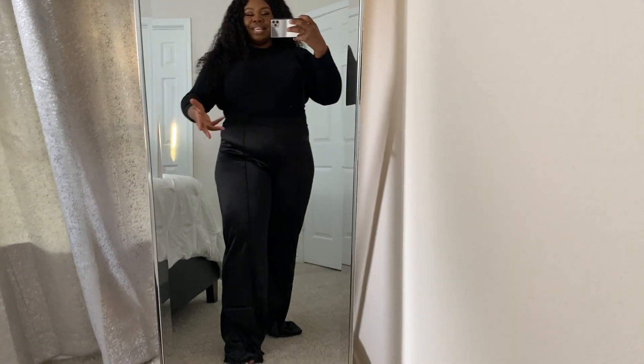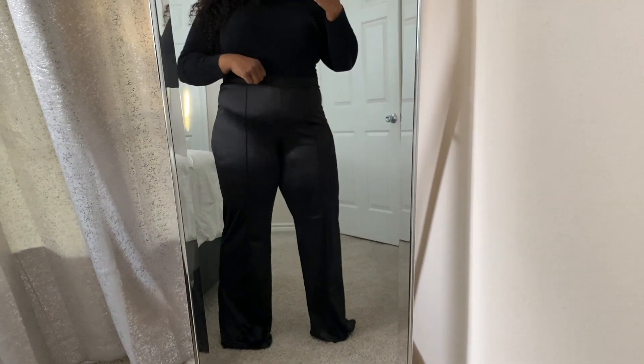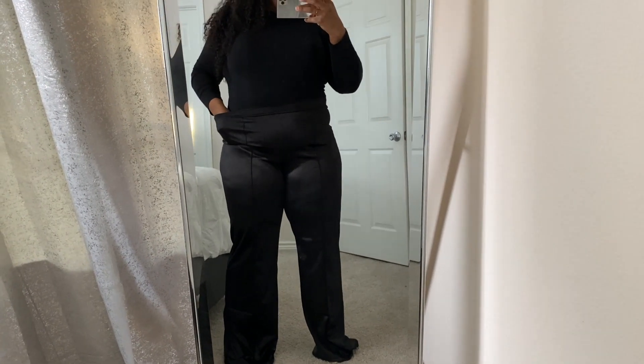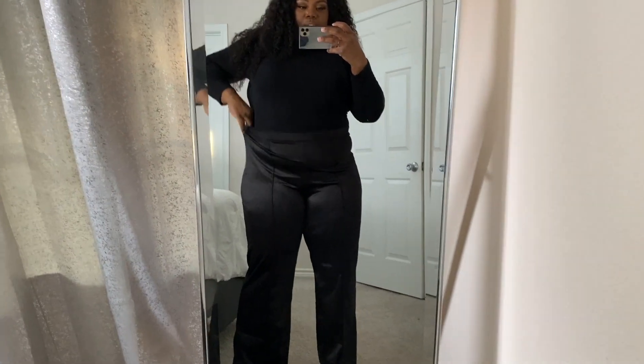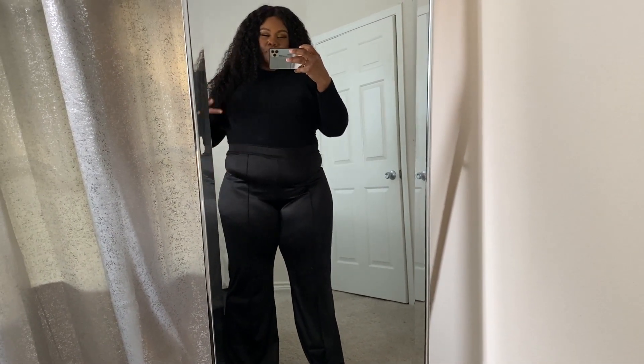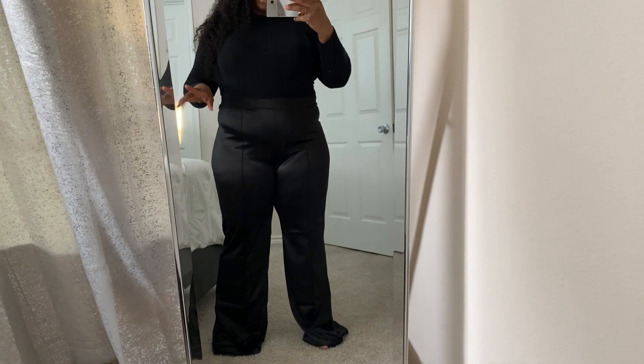Sorry for the switch-up, but I decided because these are pants I probably needed to show y'all this way so you could get the full effect. I have on these satin-ish pants. I do have on shapewear that cuts right here, so it might be giving me a little extra, but let that not deter us.